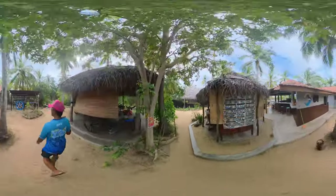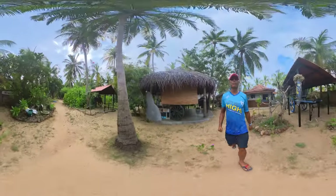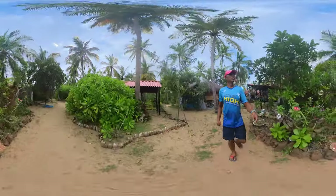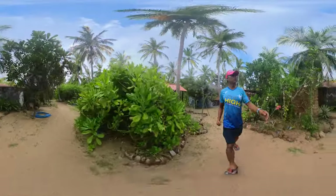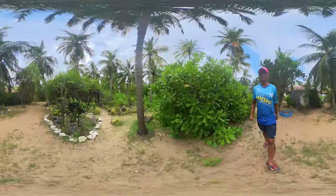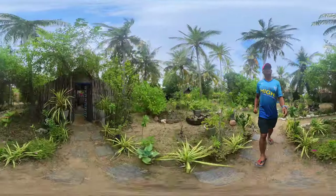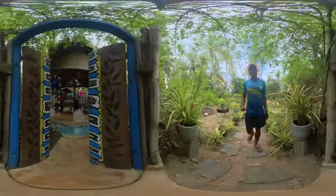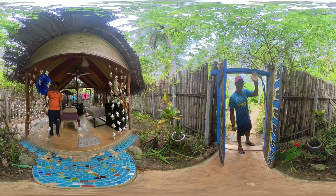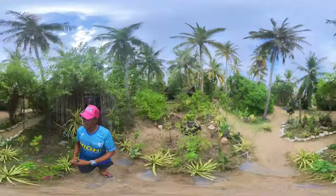It's a private resort so no one else could come in here. There are cameras everywhere just to make sure everyone is safe. This is the lagoon front fan room — no air con here. Let's check out the spa. Hello, how are you? This is the spa.